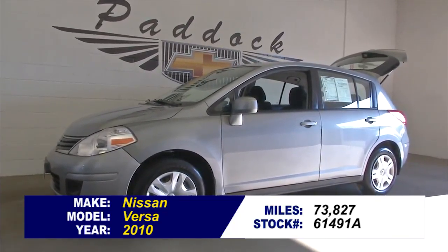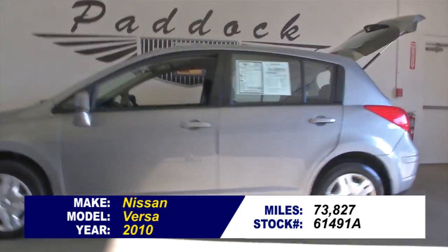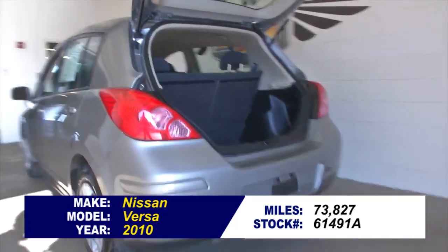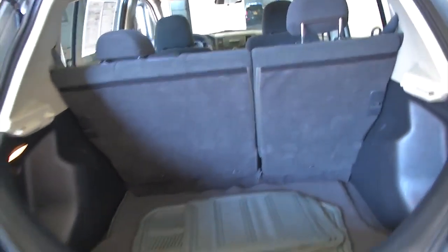Stock number 61491A, 2010 Nissan Versa, 73,000 miles on this hatchback. In this video walk around, we're going to start at the back of the vehicle, which looks nice and clean, and work our way to the front of the vehicle.